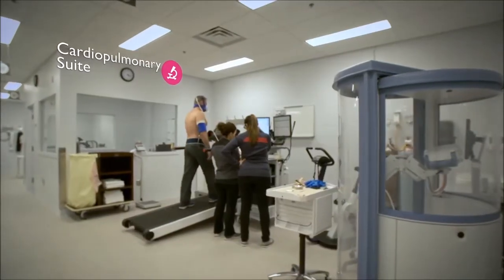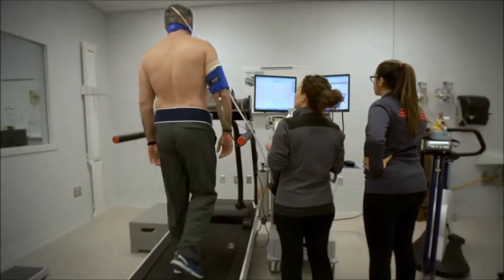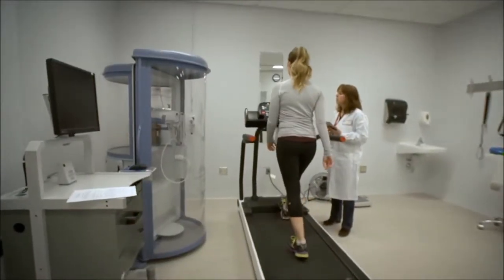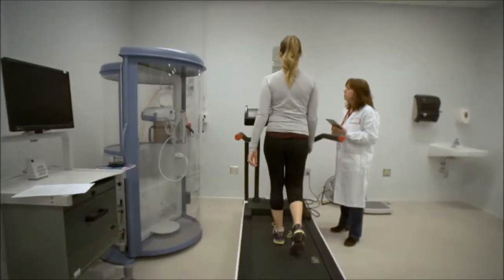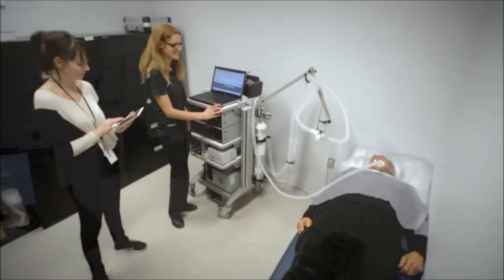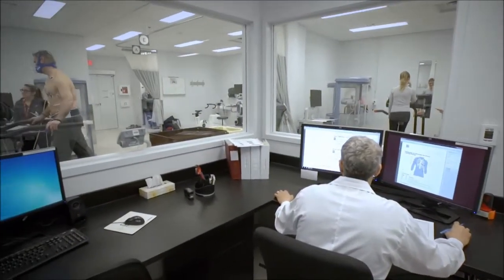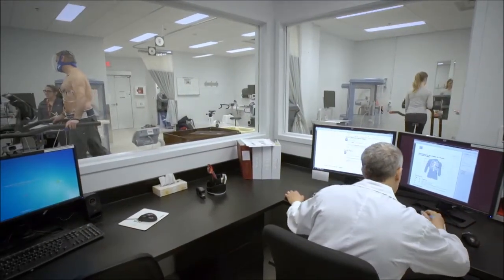The Cardiopulmonary Suite is used for research into lung and heart health, vital in preventing and managing conditions including asthma, heart disease, and chronic pulmonary diseases. Staffed by highly trained, certified exercise physiologists, this suite can accommodate many research participants and can be modified to meet the requirements of specific research projects.